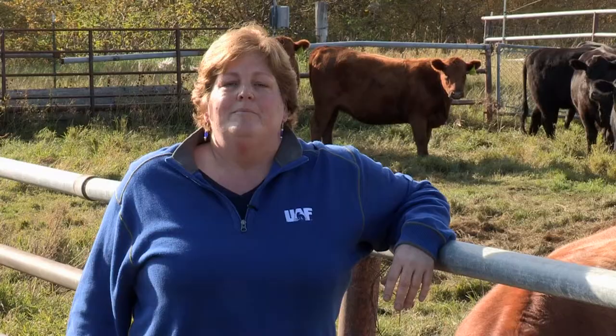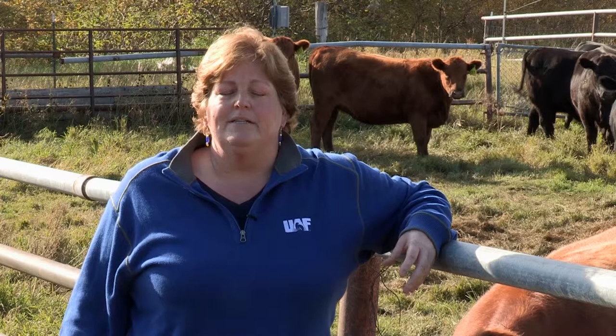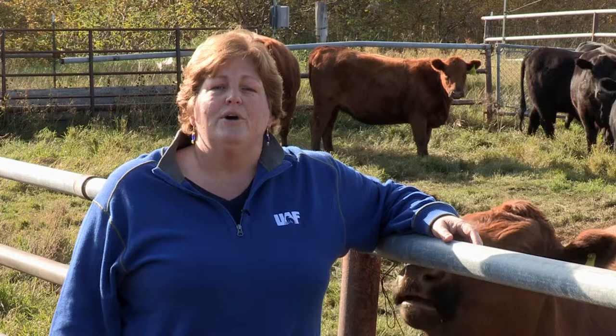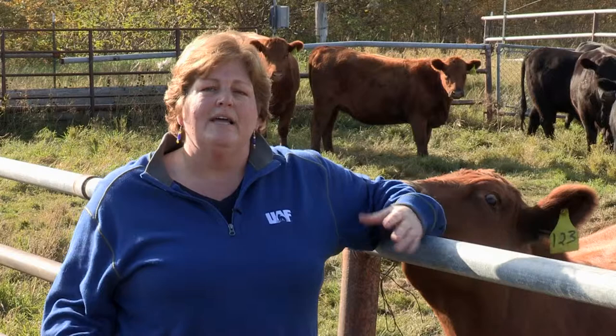Body condition scoring is an active process where we actually have to palpate the animal. This is important because it's inaccurate if you just look out in the pasture — you may not be able to tell the actual fat coverage. For animals with a heavy winter coat, or sheep, llamas, and alpacas with wool or fiber, they may appear larger and fatter than if you actually palpated the animal.